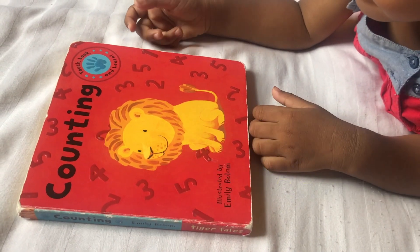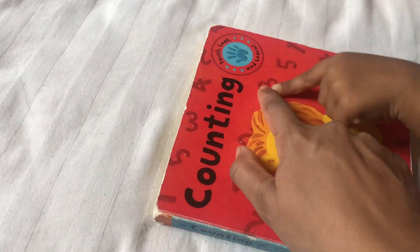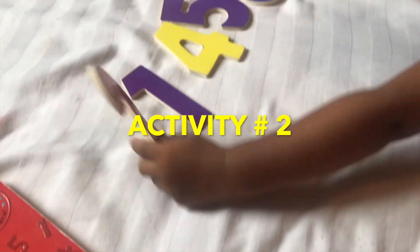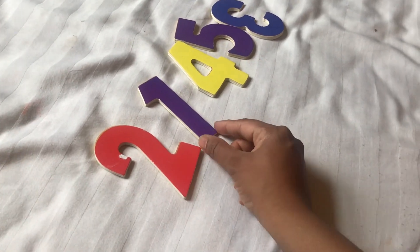During the book reading session, I ask her to identify numbers: "Where is 2? Can I see 3? This is 3. Good job." We also practice putting the numbers in order: 1, 2...